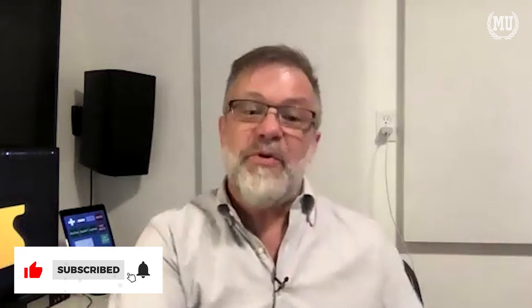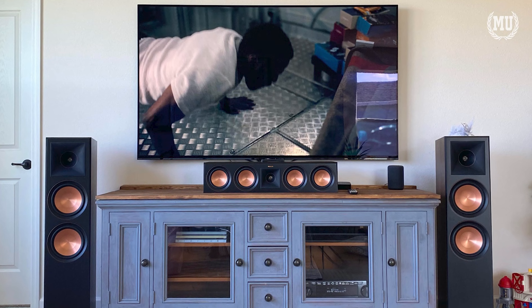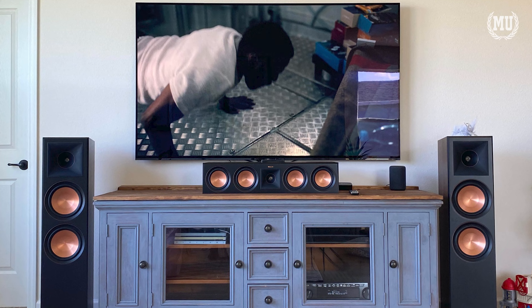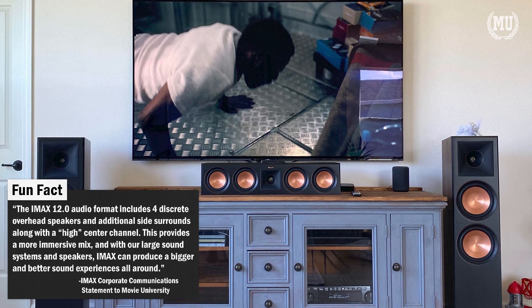This approach allows for different kinds of systems to work properly. Some people have really big main channels — left, center, and right — while others have a compact 5.1-in-a-box system with tiny satellites but a big subwoofer. The way it's been done allows both types of systems to work correctly, whether or not you have an IMAX piece of gear. But if you do have the IMAX gear, you get the extended headroom, the additional filter sets, proper downmixing, and it mimics an IMAX theater properly — all done for you in the IMAX processor.